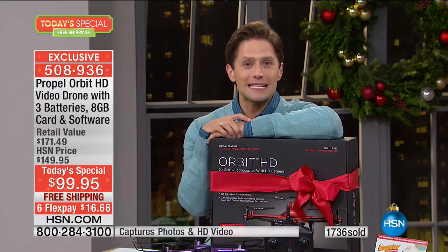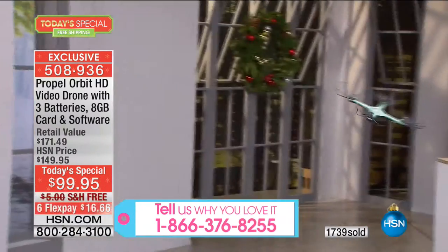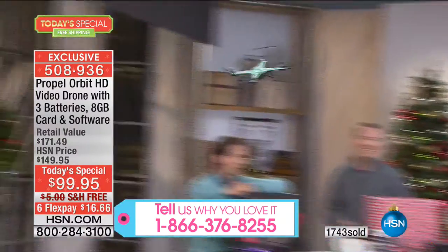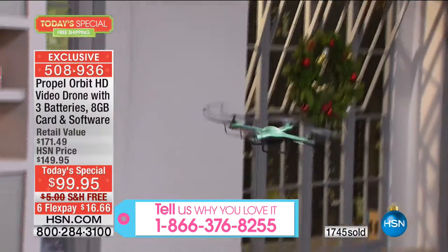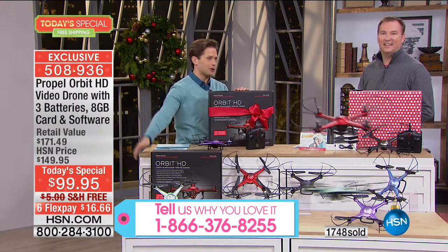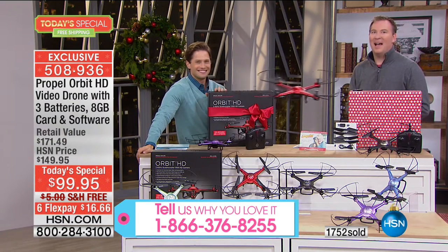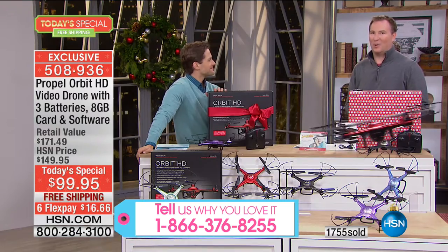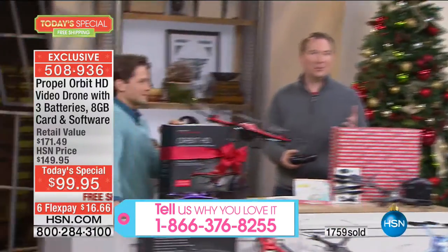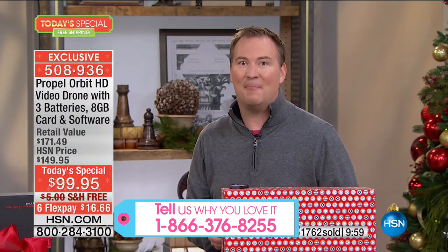Tell us who it's for. Tell us what it is about this drone that you love. Because I know there's a lot of them out there, but hands down, no kiosk, no mall, no other retailer has what we have to offer you today — the experience, the dependability, and everything we include at the price we're offering it at. Notice that we have two drones flying at the same time. How many times do you buy a remote control toy and it's one remote that takes over everything? You can't fly it. So if you want to fly multiple drones, you can actually fly up to eight at the same time.